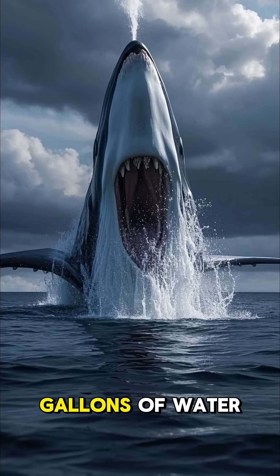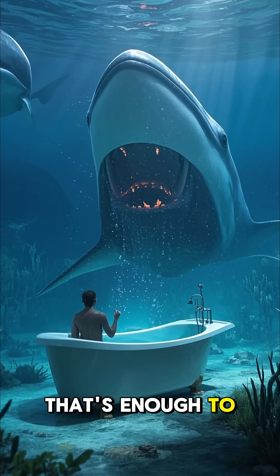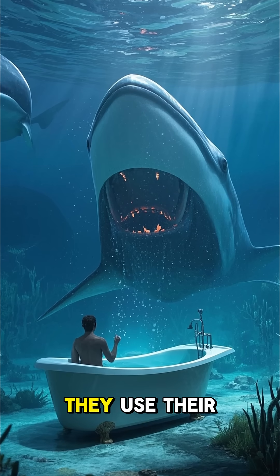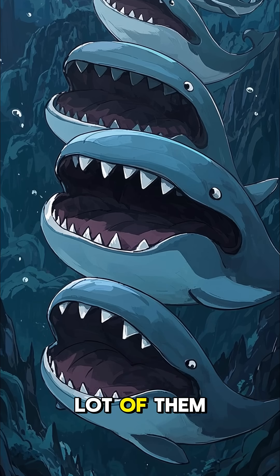Did you know that a whale can drink 300 gallons of water per day? That's enough to fill up a bathtub and then some. But whales don't use bathtubs — they use their mouths. And boy, do they have a lot of them.